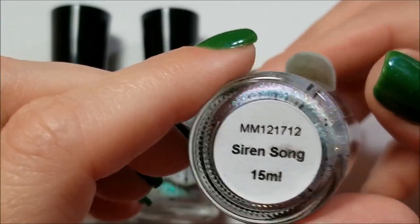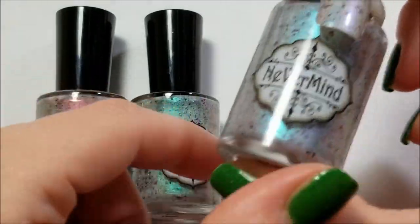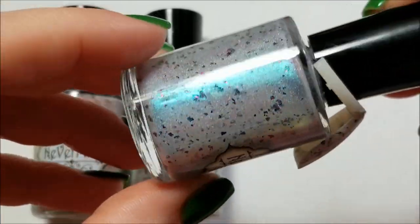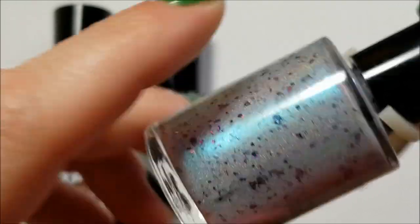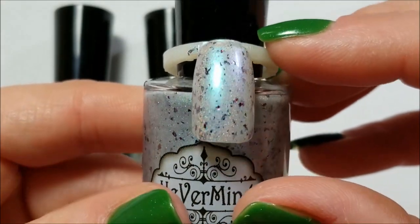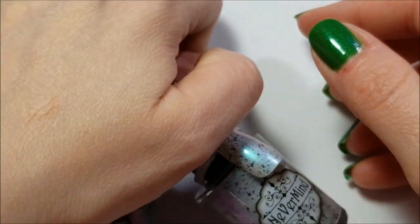Here is Siren Song — this is blue down here and it goes to green and purple. These are holographic also. It has some purple to red going on, and here it is on the swatch because I did wear it. These are very lovely polishes — I think there was a collection of five maybe, but I only got the three.